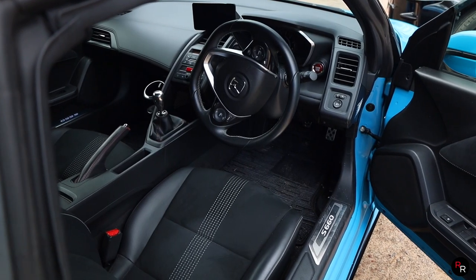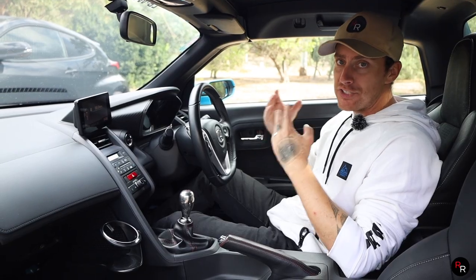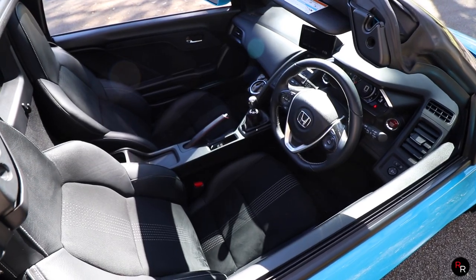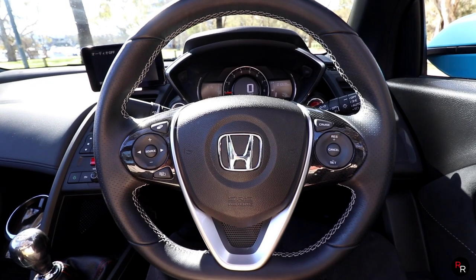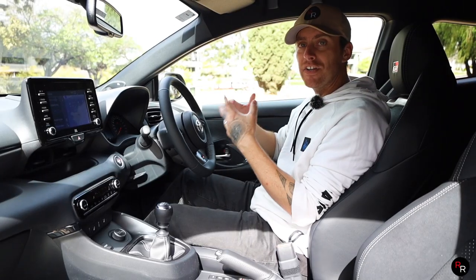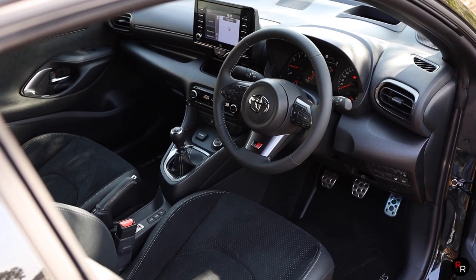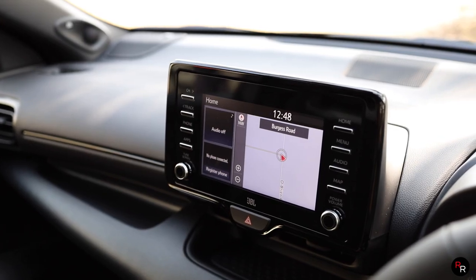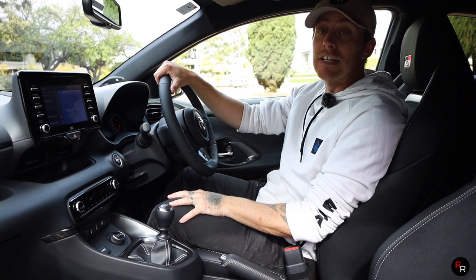On the inside of the Honda S660, it's tight — this is a K-car, meant to be an economy car in Japan — but for what it is, it's pretty nice. You've got some leather up front, really nice seats, great shifter, really nice gauge cluster, and even the wheel is wrapped in leather. On the inside of the GR Yaris, you do get a little bit more room, it's quite bland though, but has really nice seats, a good shifter, an infotainment system, and the wheel feels pretty nice as well. Let's get this thing out on the road and see how it actually drives.